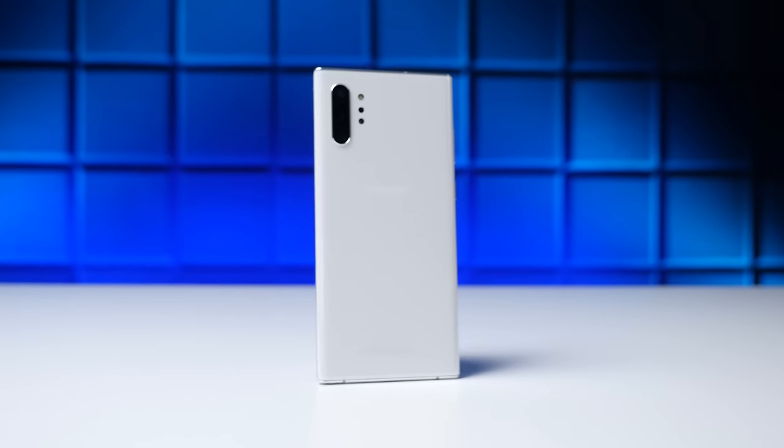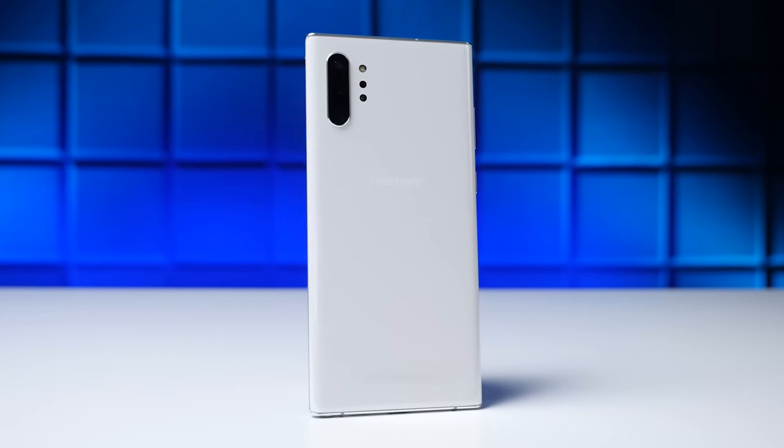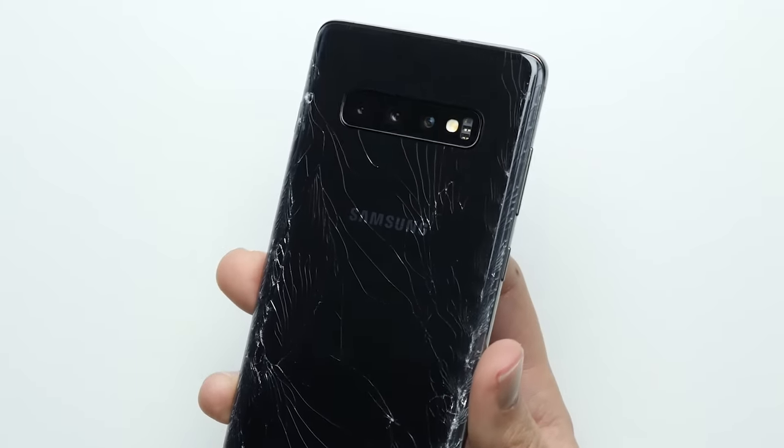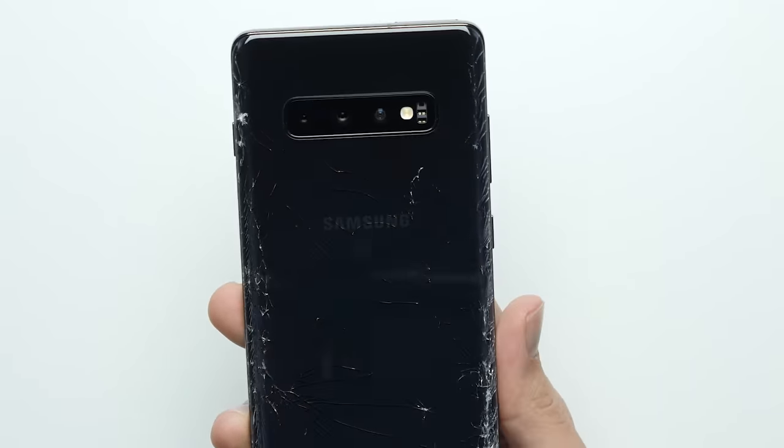But here's the thing: unlike the Galaxy S10 Plus, the Note 10 Plus has the stronger Gorilla Glass 6 — not just on the front like the S10 Plus did, but also on the back. Samsung didn't cheap out this time, and hopefully that means we'll see a much more durable phone, since most of the damage the S10 Plus took last time was on that rear glass. So with that said, let's get right into it.